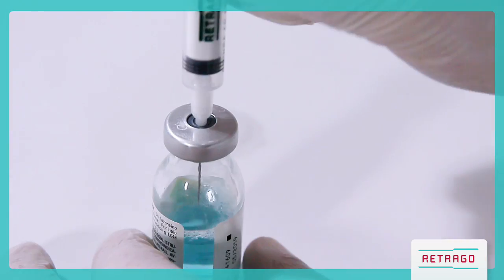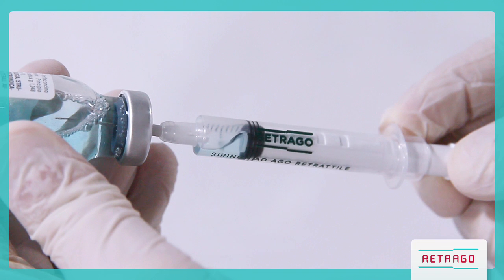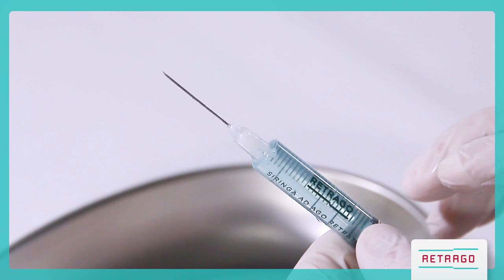Draw up the medication and push the plunger up until the air bubbles are removed, as you would with traditional syringes. Measure the medication dose using the plunger. Fully depress the plunger to inject the medication.